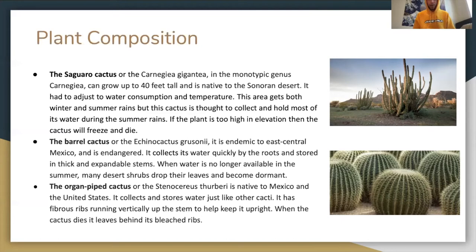The organ pipe cactus, or Stenocereus thurberi, is native to Mexico and the United States. It collects and stores water just like the other cacti. It has fibrous ribs running vertically up the stem to help keep it upright. When the cactus dies, it leaves behind its bleached ribs.